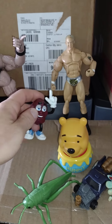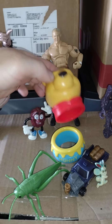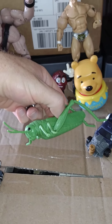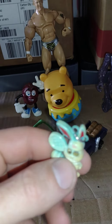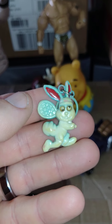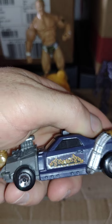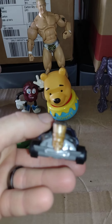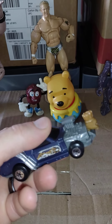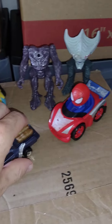Very cool. I also got this Winnie the Pooh in his little honey bowl — the head can come out to be like a little storage area or something. Got this giant cricket, thought this was funny. Googly eye bunny playing tennis or something, silly looking. And this car — it's got little flames on the side and I like this little skull in the front.